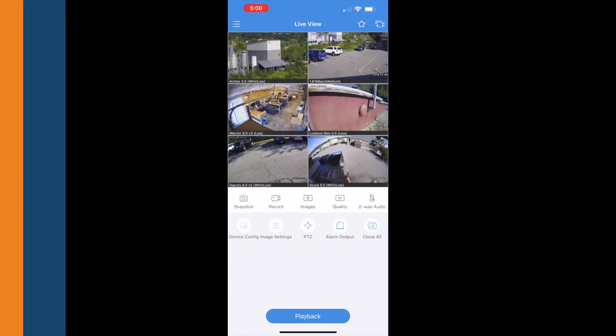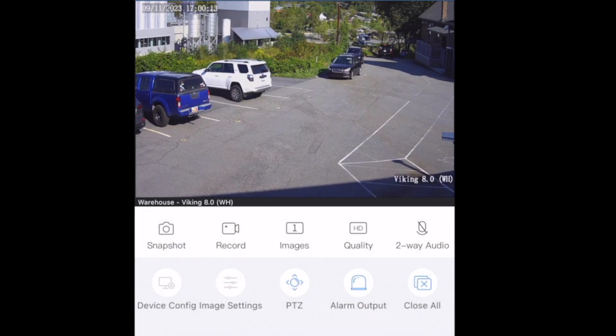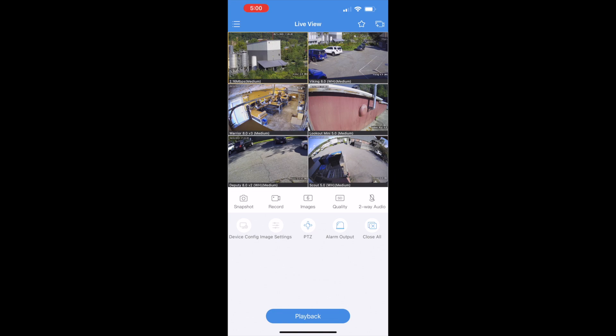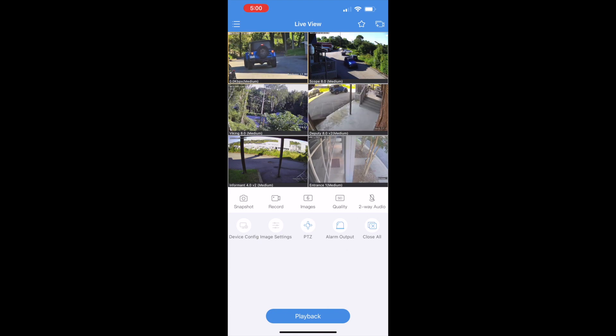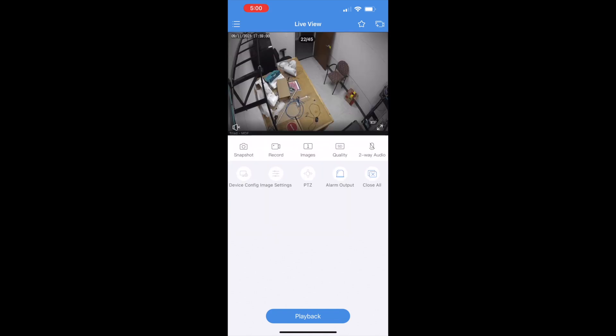Now let's take a closer look at the live view features of SCW Go. SCW Go has view options from one camera all the way up to 16, with options in between. SCW Go creates pages so you can easily scroll back and forth between your cameras, even if they are from multiple locations. You can also double tap on a camera to enlarge it.